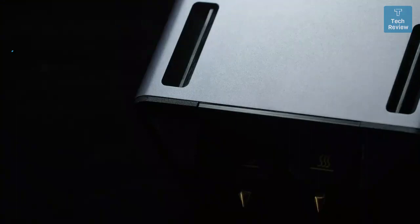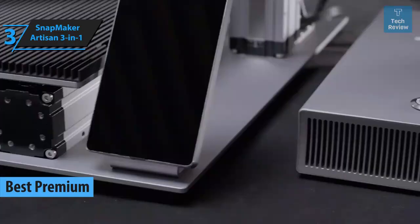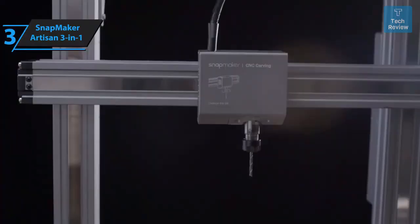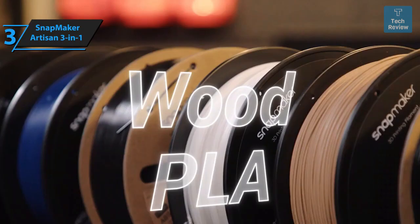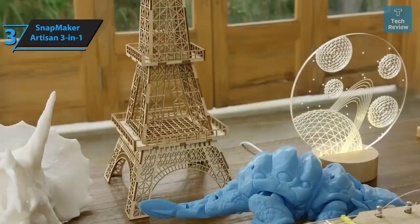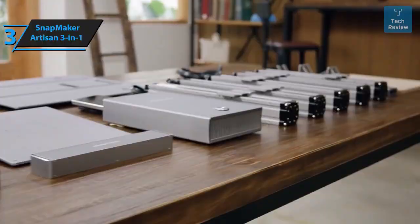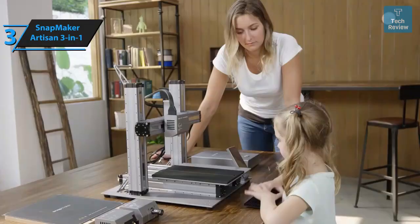In your quest for the best premium 3D printer, the Snapmaker Artisan 3-in-1 is an outstanding choice, standing as the top-notch device in 2024. This all-inclusive piece of equipment combines a 3D printer, laser, and CNC machine into a single luxurious, user-friendly, extra-large unit. Although it takes up considerable space, it is a significant upgrade from its predecessor the Snapmaker 2.0, boasting an increased build volume, faster speeds, and quick-release modules installable within minutes.